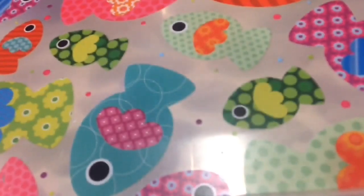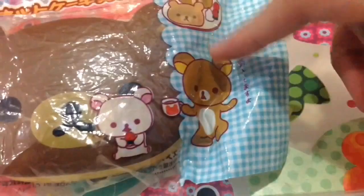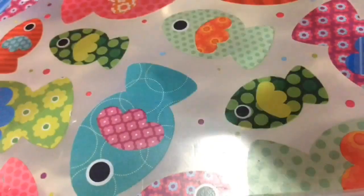Here is the packaging. Next is squishy with the most unique packaging, and for that I chose this Rilakkuma cafe pancake because the packaging is super cute — there is Rilakkuma and Korilakkuma.